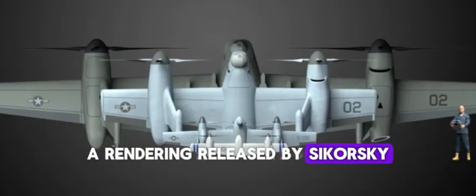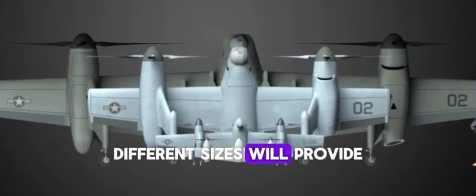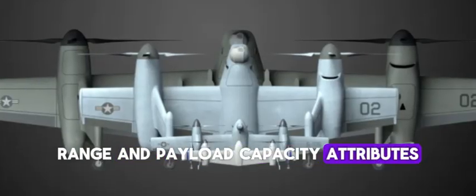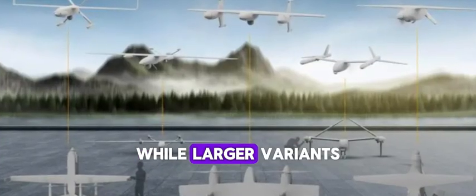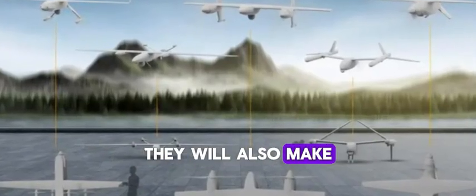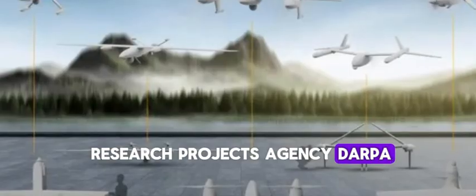A rendering released by Sikorsky shows four different sizes of Nomad drone, although more iterations are possible. Different sizes will provide for a variety of speed, range, and payload capacity attributes. At the smaller end of the scale, the Nomad drones will mainly use hybrid electric propulsion, which is notably fuel-efficient, while larger variants will be powered by a conventional drivetrain. They will also make use of matrix autonomy technology, developed by Sikorsky and DARPA, which has already been tested on a Black Hawk helicopter.